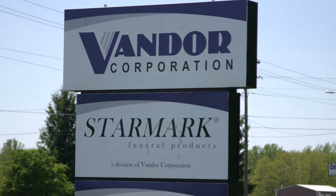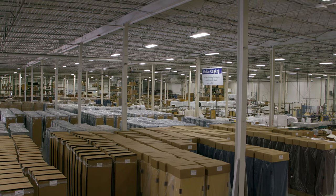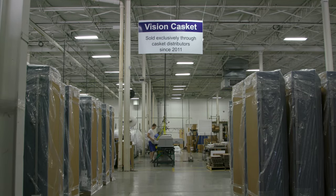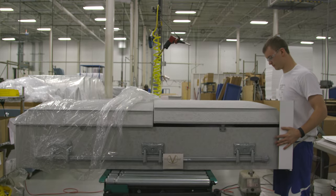Bandor Ferneur Products Division includes a segment that in 1972 began making interior components that are still used in manufacturing companies today to hold the interiors in the caskets. We also have a Vision casket segment which sells cloth covered and veneer caskets.